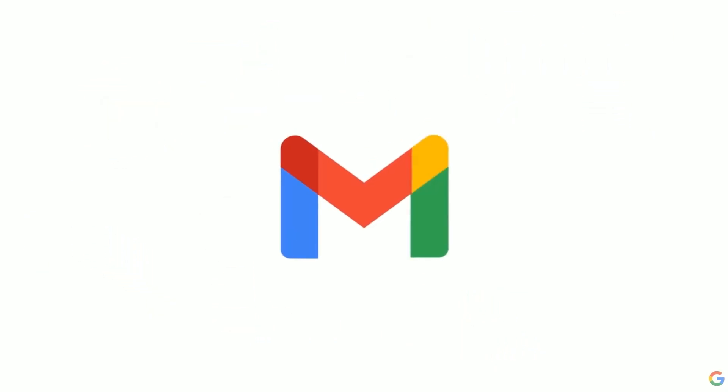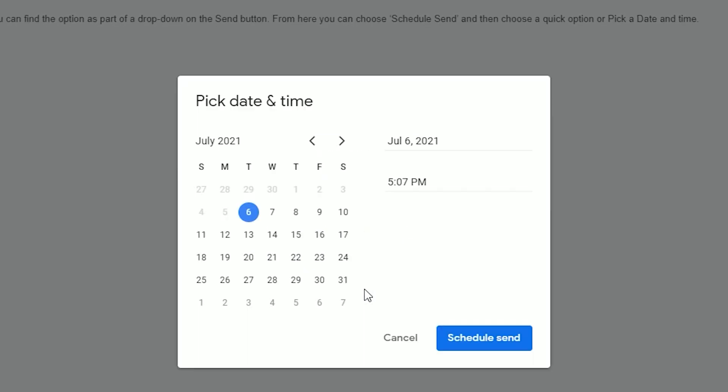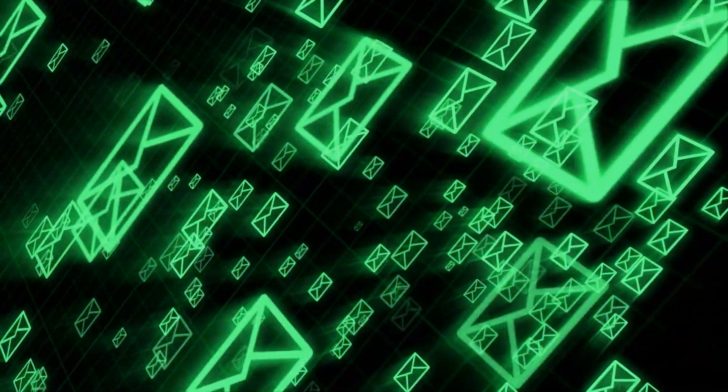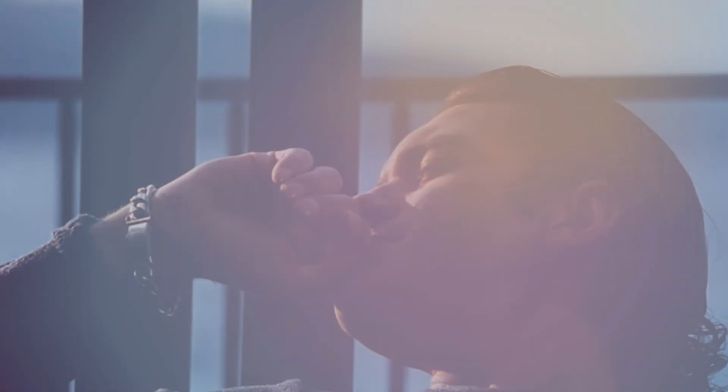Gmail has a feature that enables users to schedule the delivery of emails at a specific date and time. The productivity and business benefits are not immediately obvious to most users. While there are some niche and industry-specific use cases, there is one universal way to use scheduled emails that will benefit most people, and that's increasing the probability to get a quick response.